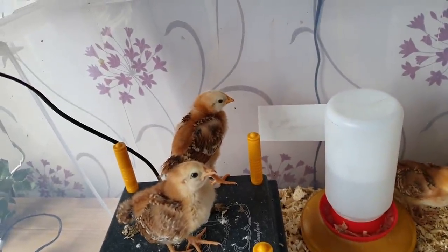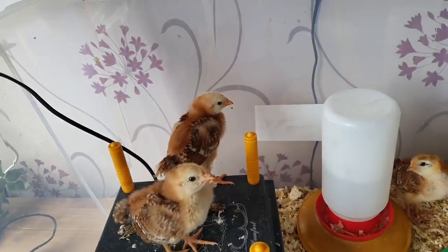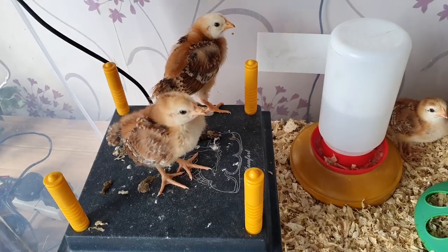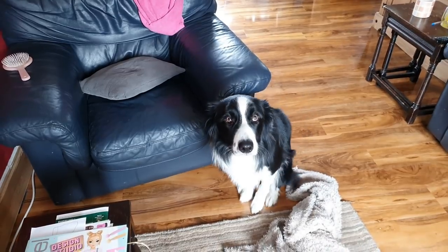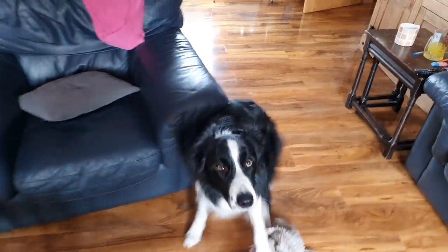That one at the back looks rather evil — it's got one of those evil eyes like a raptor. Anyway, off to work. Hey Reg, he's fascinated by him, aren't you my friend? Who's that? Is that Biscuits? Come on then, be up, be up.